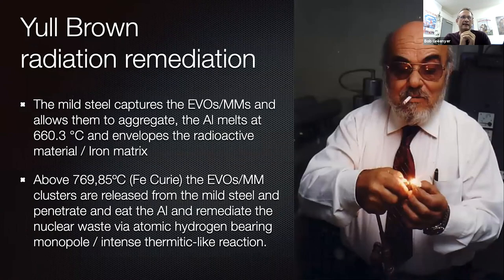I'm going to explain that as this: the mild steel captures the exotic vacuum objects or magnetic monopoles and allows them to aggregate. The aluminium melts at 660 degrees C and envelops the radioactive material iron matrix. Above 769 degrees C — the iron Curie temperature — the EVOs or magnetic monopole clusters are released from the mild steel and penetrate and eat into the aluminium, remediating the nuclear waste via an atomic hydrogen-bearing monopole intense thermitic-like reaction.